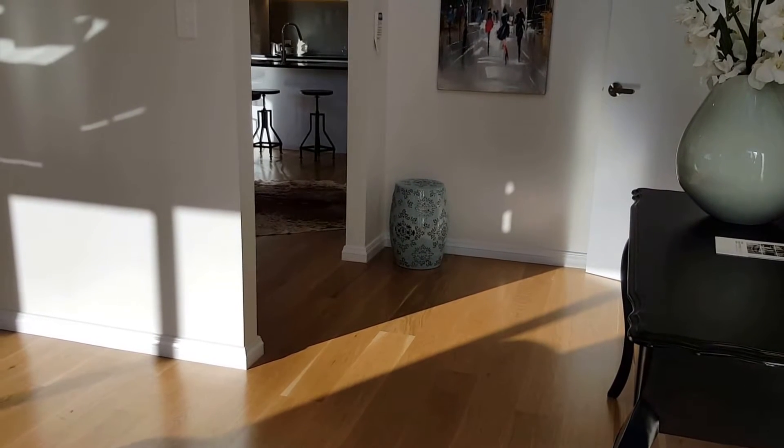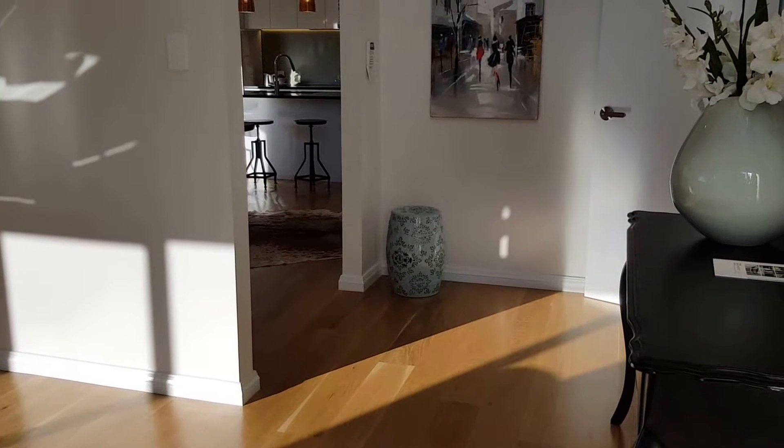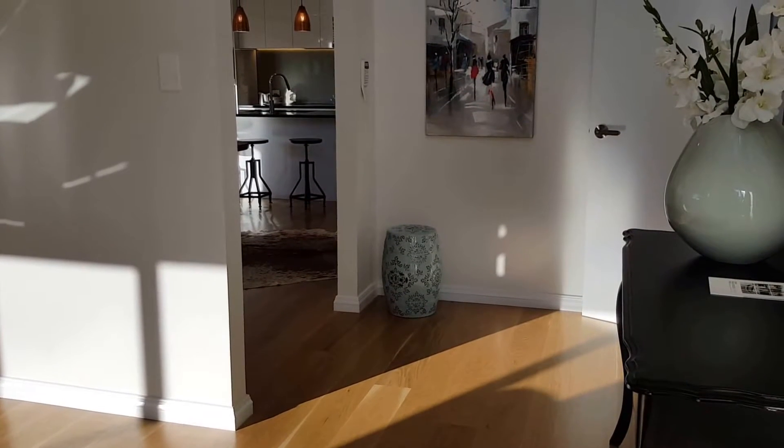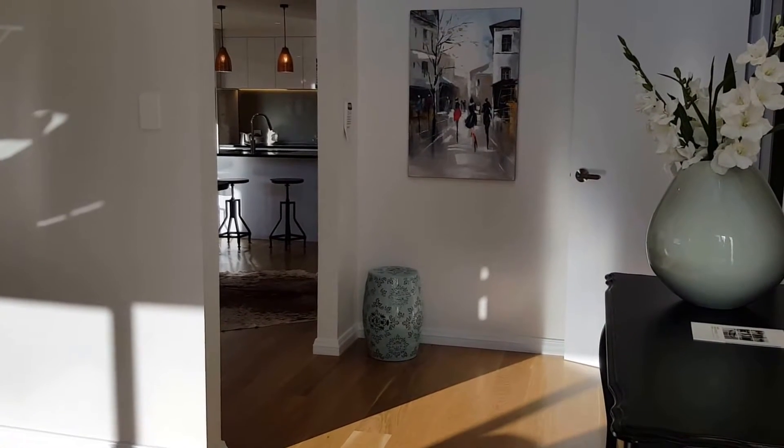The entire third floor is a super-sized master bedroom with a large ensuite, walk-in wardrobe, and an extra storage room as well.